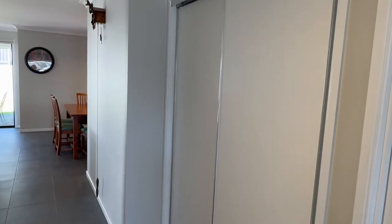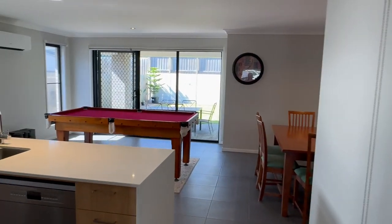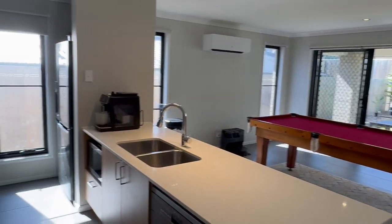We've got the double remote door garage through there. You've got your double door storage there as well — so plenty of storage — and it opens up into this awesome big air-conditioned area here.